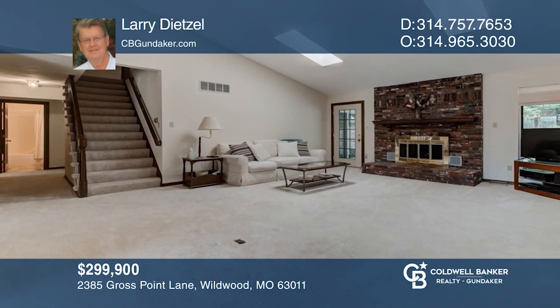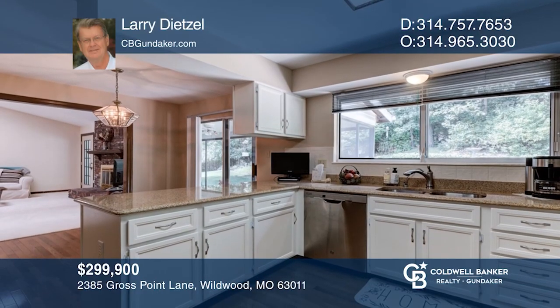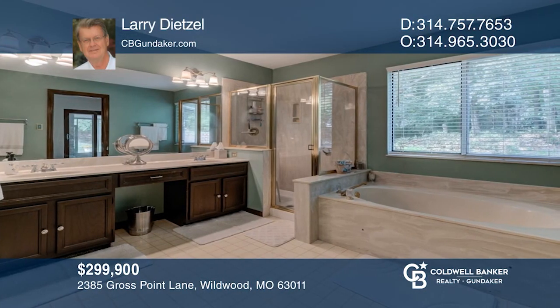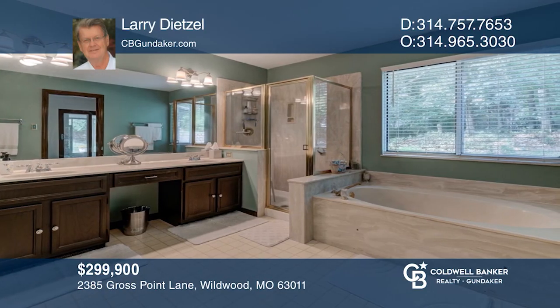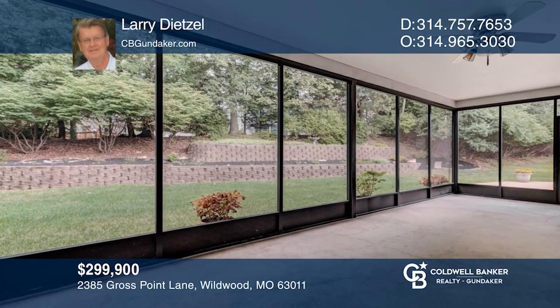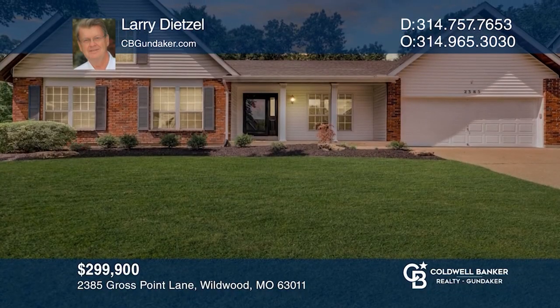This home features an open floor plan, great room with vaulted ceilings and a fireplace. The kitchen features granite counters and stainless steel appliances. A dining room, den, master suite, additional bedroom, and bath complete the first floor. Relax or entertain on your screened porch. The basement is partially finished. To see your new home in person, schedule a tour with Larry Deitzel.